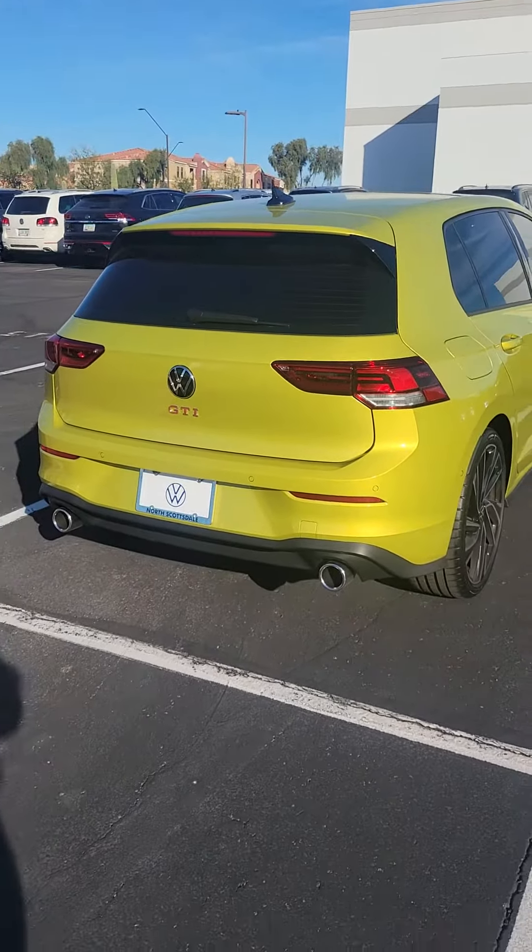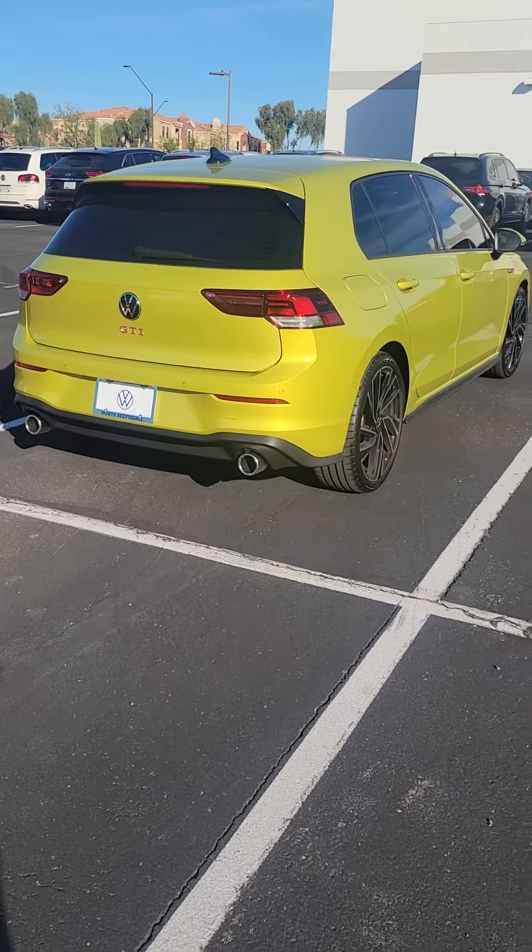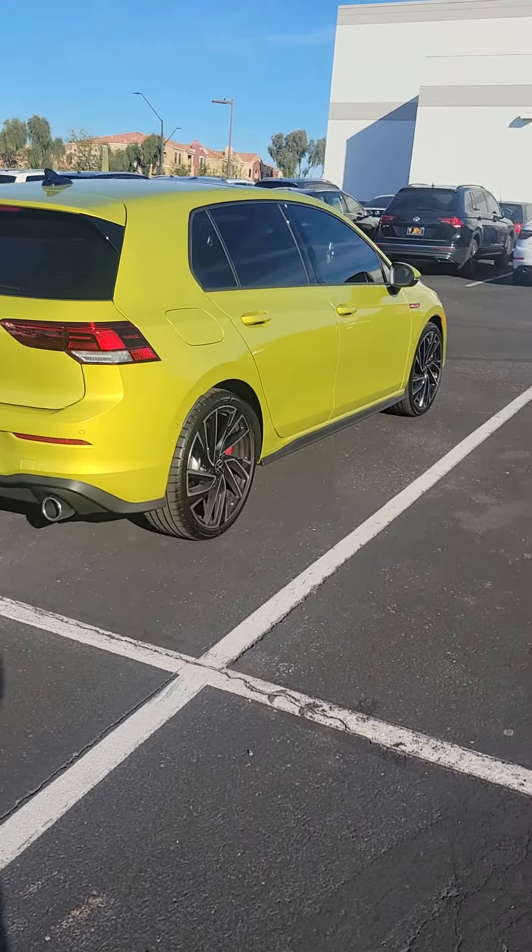Hi, my name is Kimberly over here at Volkswagen North Scottsdale. We're right off the 101 on Scottsdale Road, and I'm here to show you a Mark 8 GTI. The first thing you notice is the color — it's pomelo yellow, which is the unique color for the year.